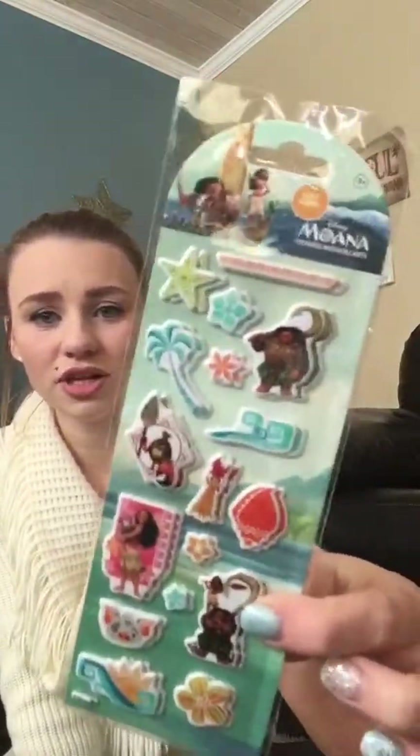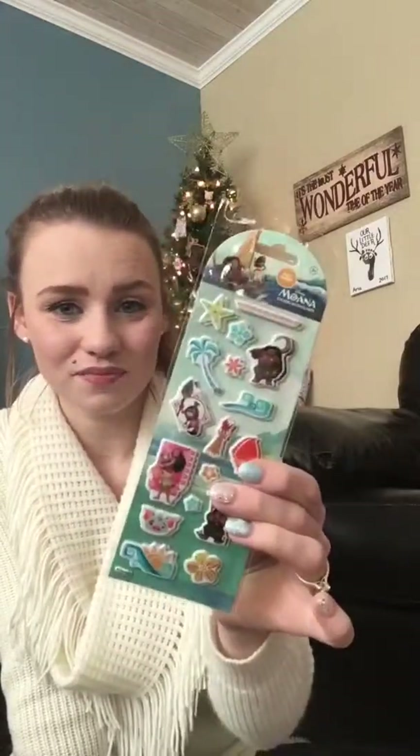I got her these Moana stickers. She loves to use stickers. These are Moana — there's two sheets in here, they're puffy stickers. These are just from Dollar Tree, they're $1.25, and they're super cute. She loves to make pretties — she calls it pretties — and she loves to color, so I got her those.